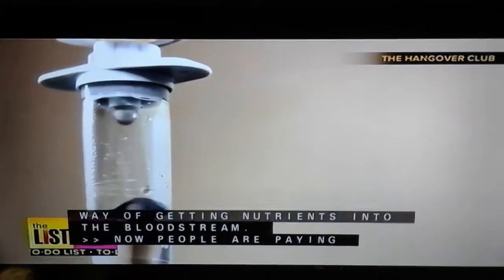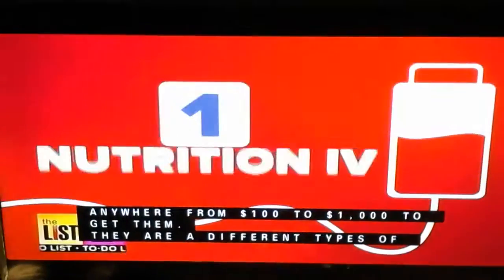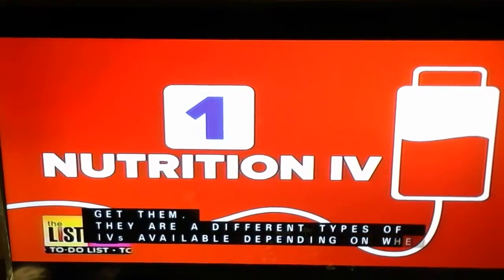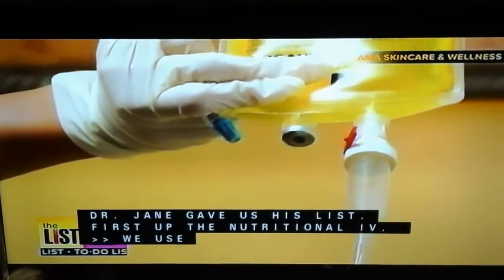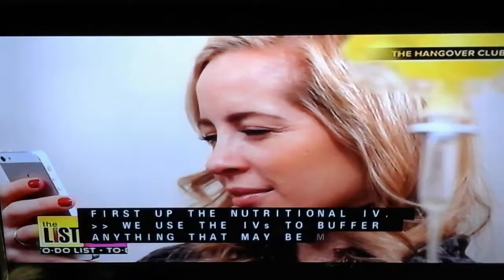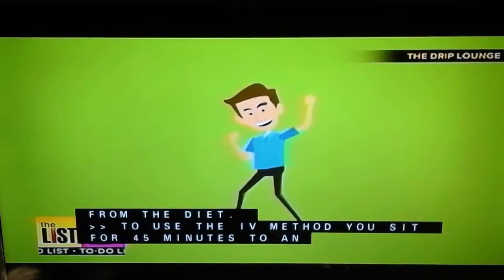There are different types of IVs available depending on where you live, so Dr. Jain gave us his list. First up, the nutritional IV. We really use the IVs to help buffer anything that may be missing from the diet. To use the IV method, you sit for around 45 minutes to an hour. Dr. Jain says you'll feel the effects pretty much immediately.